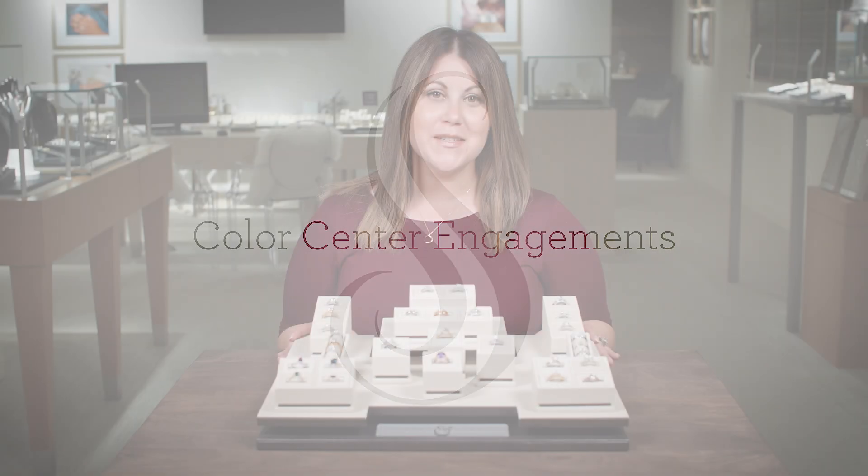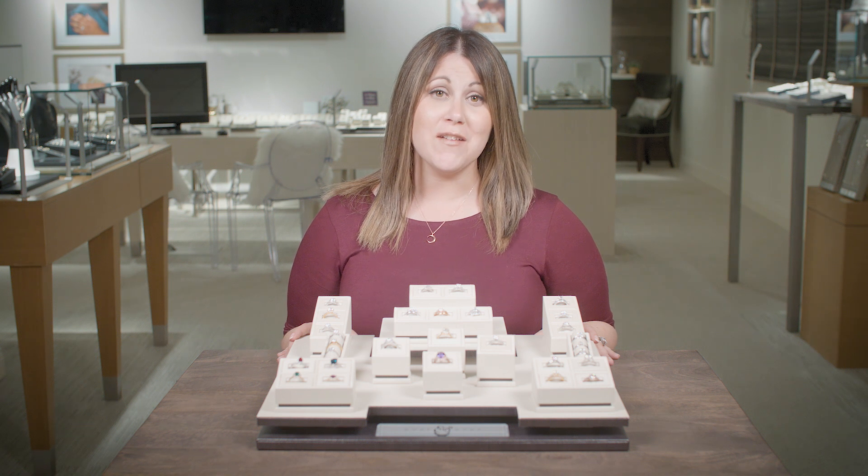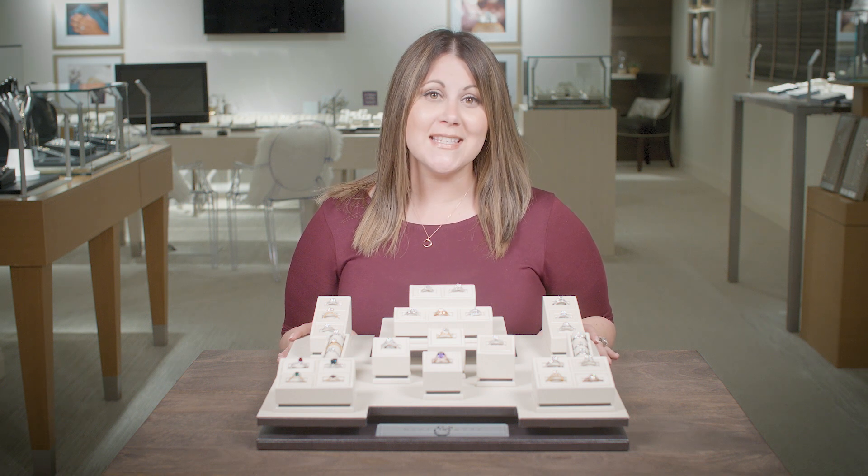Whether it's a birthstone, zodiac gemstone, or favorite color, more brides are looking to showcase their unique style with a color center engagement ring. Here are a few ways to get your customers crazy about color.